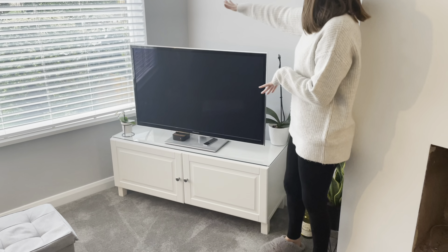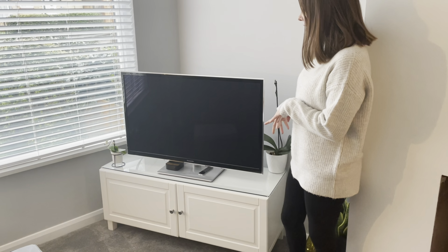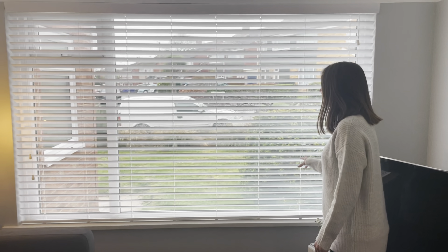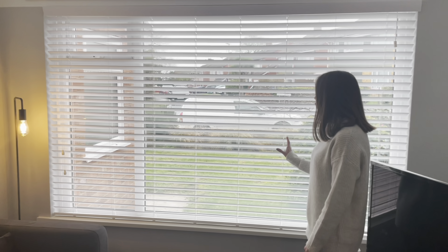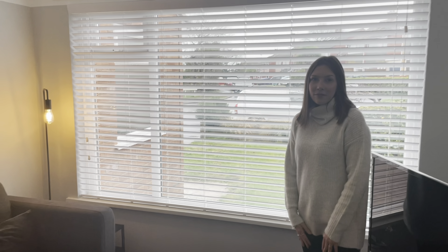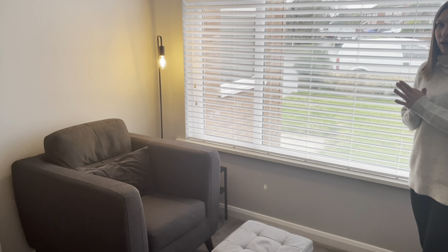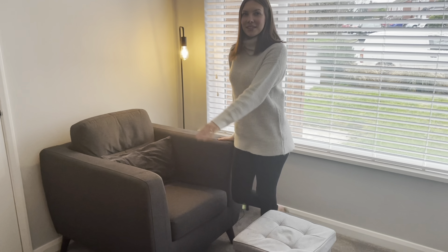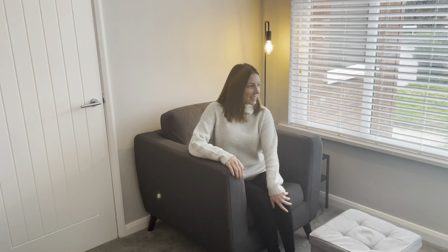On this side we've got a little alcove with the TV — just an IKEA best unit for now, and we'll eventually get a new TV. We've got a nice view out to the garden, which we have grass in at the moment and will eventually pave. Then there's the matching armchair to the sofa where Jake likes to sit with a beer and watch the football.